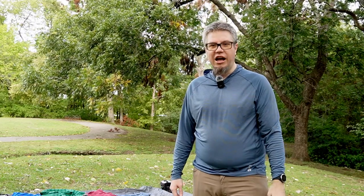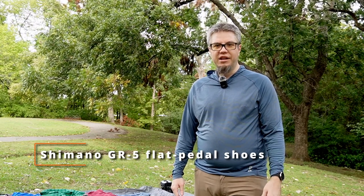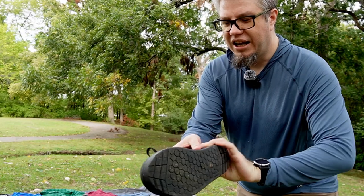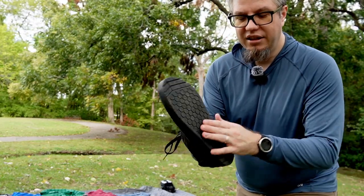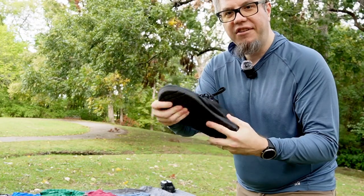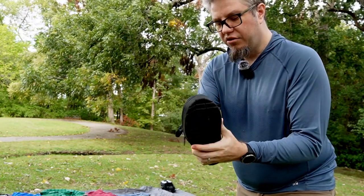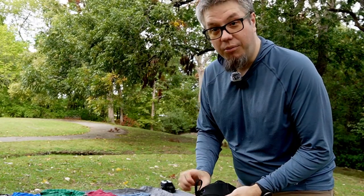I mentioned the Darn Tough socks I'm going to wear. I've also got a pair of Shimano GR5 cycling shoes. It is a flat pedal shoe — I rock flat pedals on the bike. It's got a pretty grippy nature to it, which is really handy. They're also fairly flexible so that I can walk with them. They allow you to walk in one direction but still put pressure down when you cycle, which is exactly what you want.